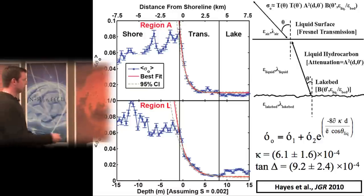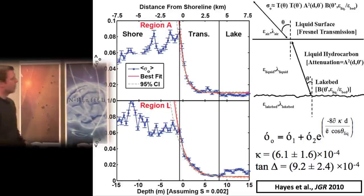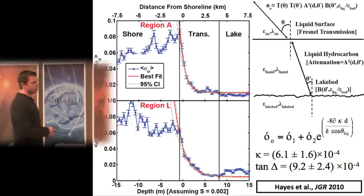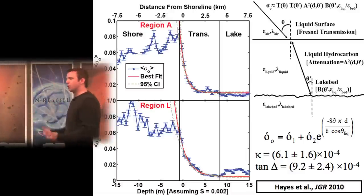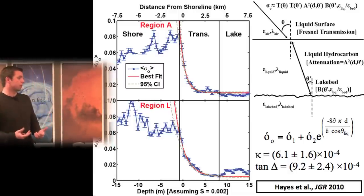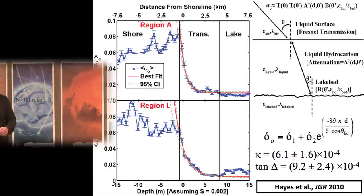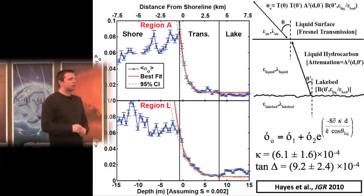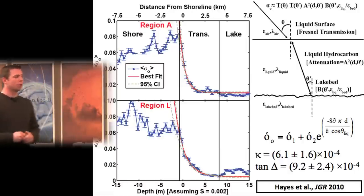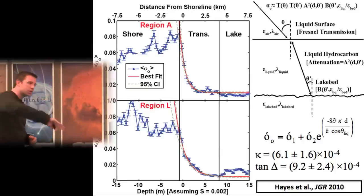If you assume the lake has liquid and a constant shoreline slope, the shape of the exponential decay gives you the loss tangent of the liquid — how absorptive it is to microwave radiation. The result is a loss tangent of about 10⁻³, consistent with methane and ethane mixed with higher-order hydrocarbons. The absorptivity is thought to be driven primarily by polar higher-order constituents, not the non-polar methane or ethane. This loss tangent value can then be used to convert albedo differences elsewhere around the lake into depth changes — though the entire result is predicated on assuming a constant-slope profile with no slope discontinuity offshore.